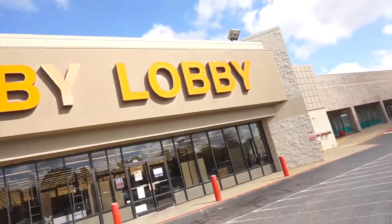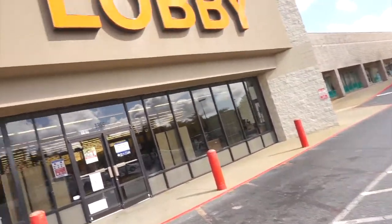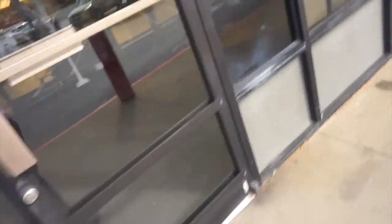Okay, I made it to Hobby Lobby! I'm about to go in and I hope that Christmas stuff is still 50% off. We'll see.